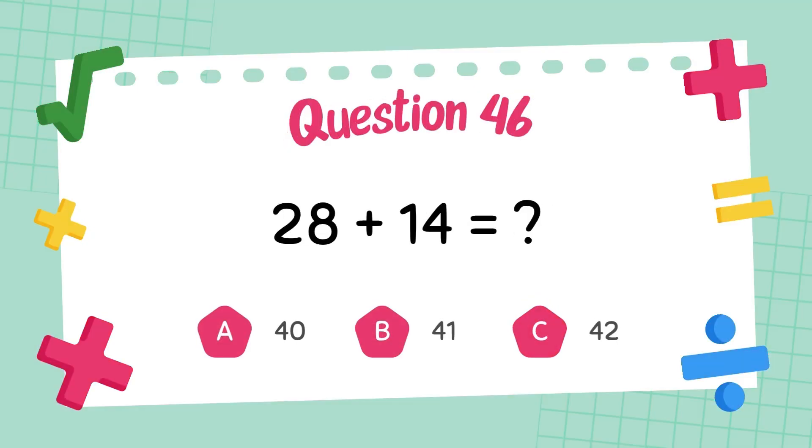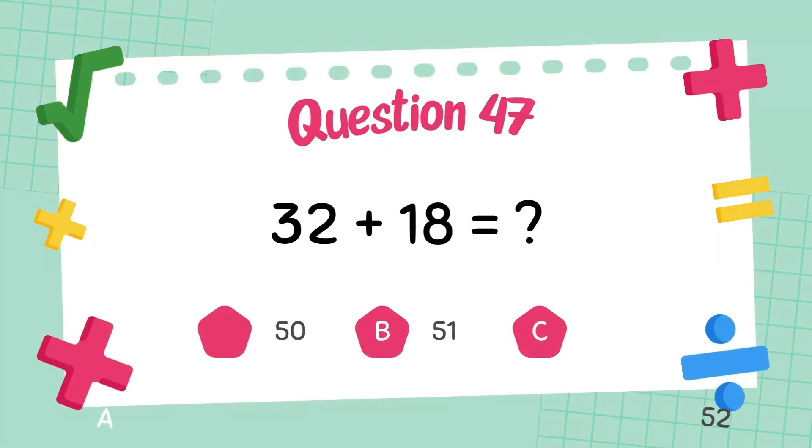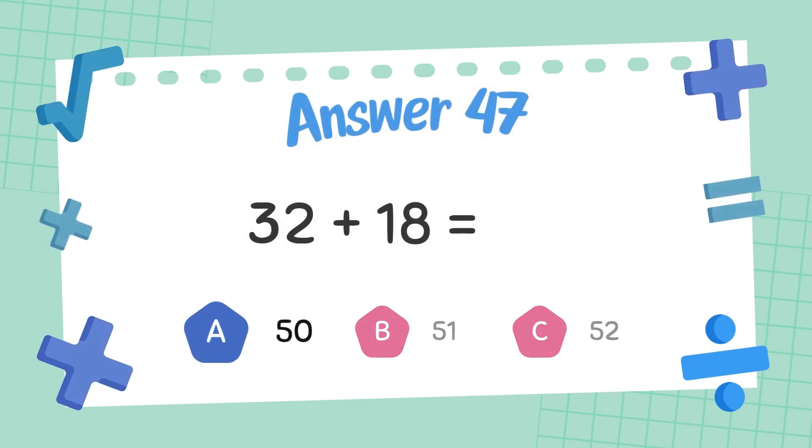What is twenty-nine plus twenty-nine? The answer is fifty-nine.